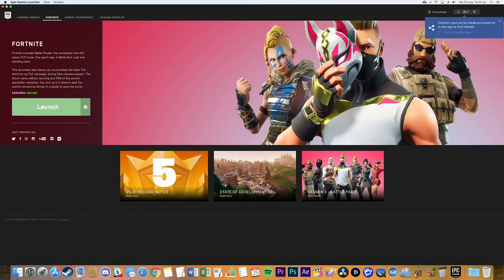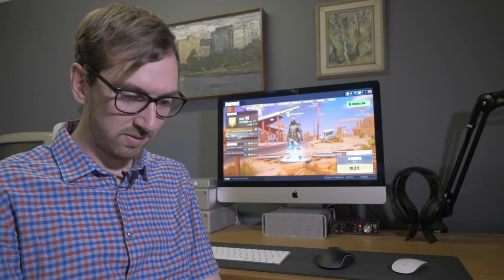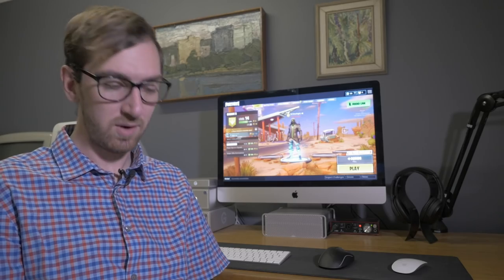I was running the game under macOS, then Windows 10 via Bootcamp, and then under GeForce Now. So let's talk about macOS first.